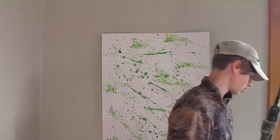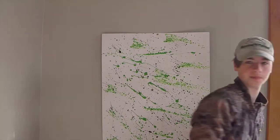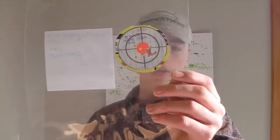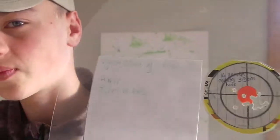My new slash old gun is exceptionally accurate with the H&N Terminators. If I grab this target here — this is my best ever shooting — that's 16 pellets in that big hole there. So that's what we'll be shooting with today.